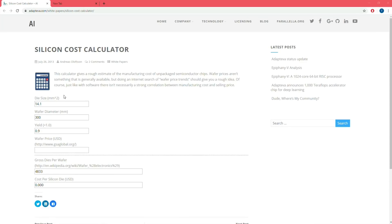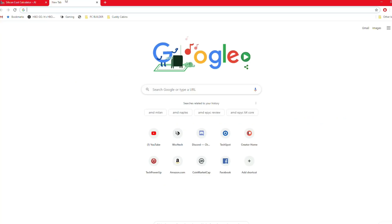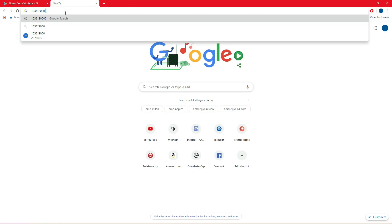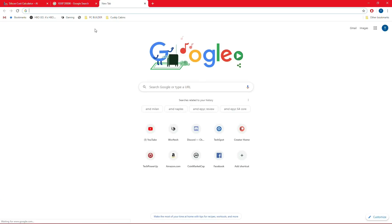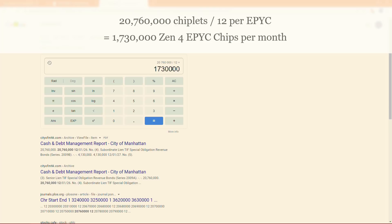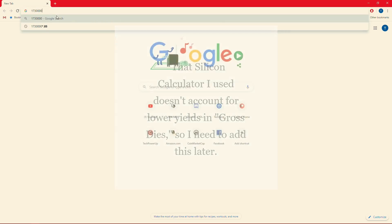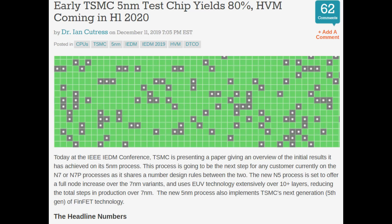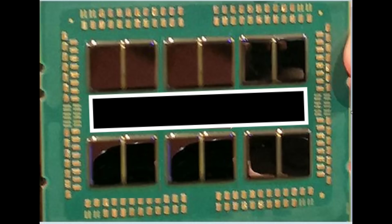Using a silicon die calculator, they might make 1,038 dies per wafer — that's over 20 million Zen 4 chiplets per month. Assuming more chiplets fit per wafer than Zen 2, AMD could make up to 1.7 million Zen 4 Epic chips per month. Yields on 5 nanometer aren't perfect, though they are believed to be above 80% already. At 85% yield, that comes to just shy of 1.5 million Epic chips per month. Of course, AMD won't be using 5 nanometer exclusively for Zen 4 Epic, but this is for an apples-to-apples comparison.